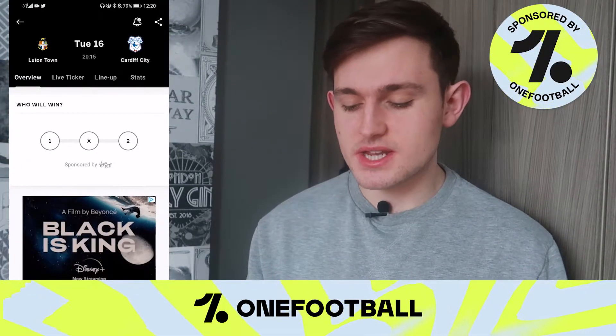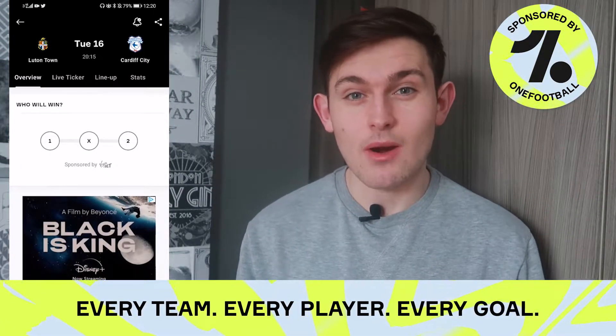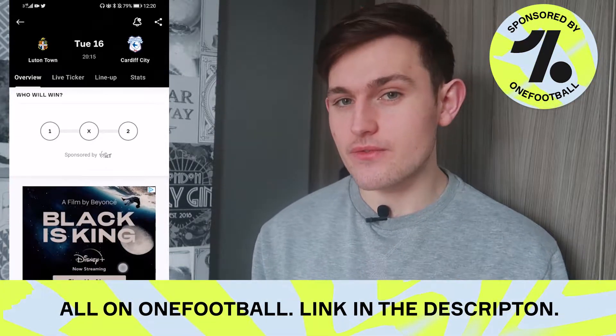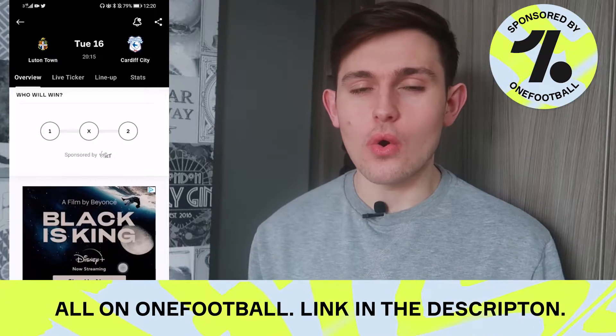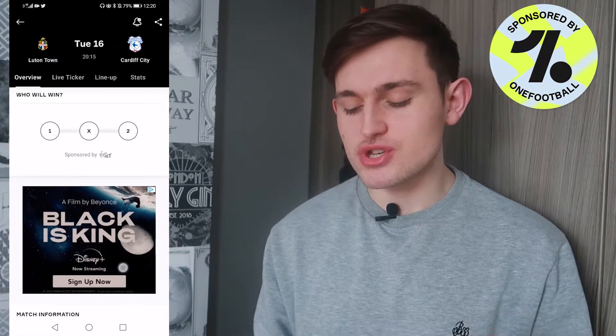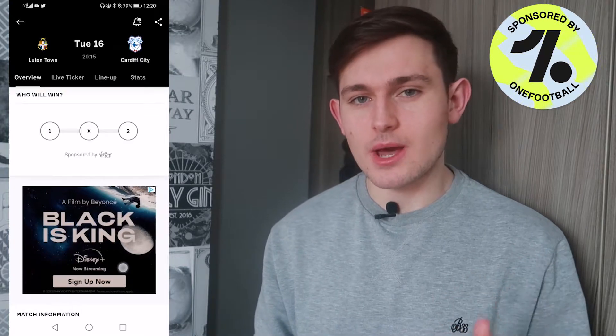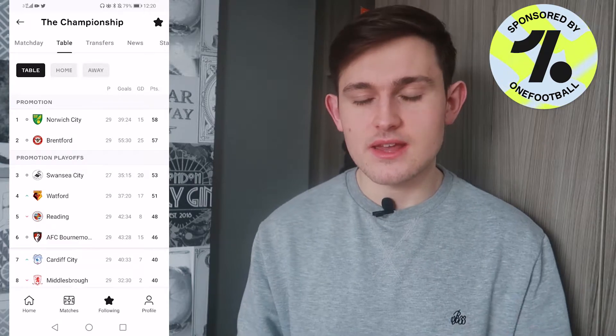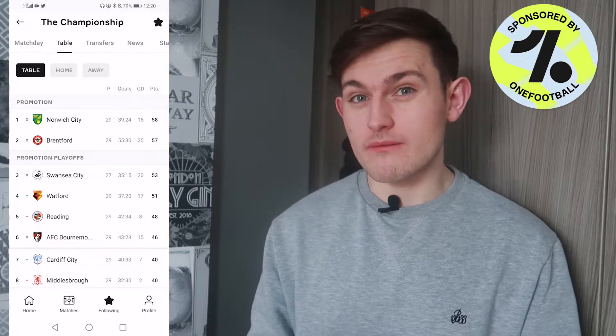Today's video is sponsored by the guys at OneFootball. OneFootball is a free football app which you can download on the Apple Store or the Play Store. The way I find out the stats for upcoming Championship games is through OneFootball.